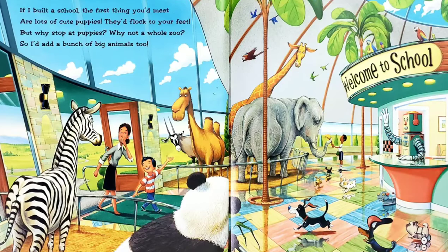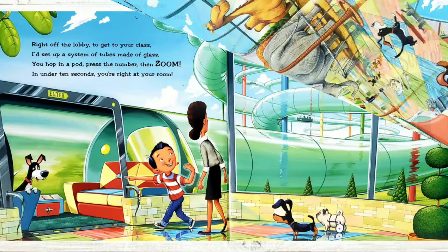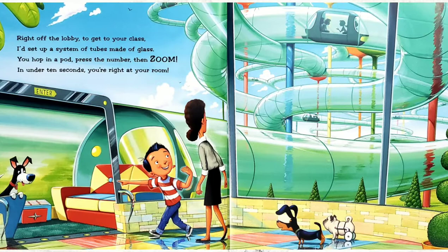Right off of the lobby, to get to your class, I'd set up a system of tubes made of glass. You'd hop in a pod, press the number, then zoom. In under 10 seconds, you're at your room.